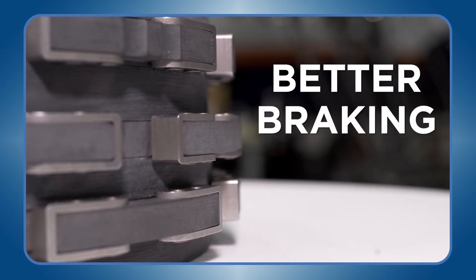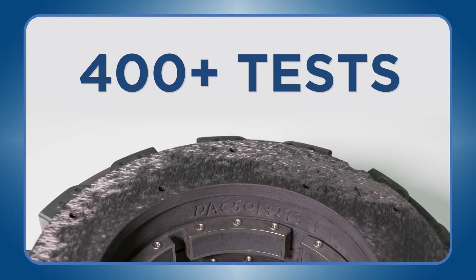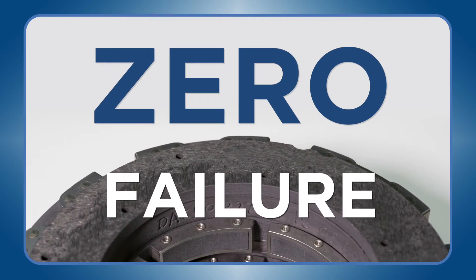It's better braking. The Desser carbon heat stack underwent more than 400 development tests and certification test landings at max gross landing weight and resulted in zero failure.